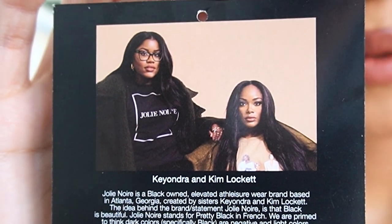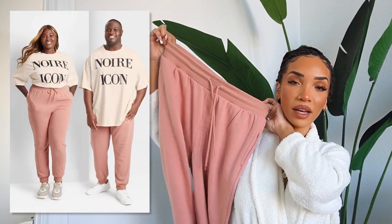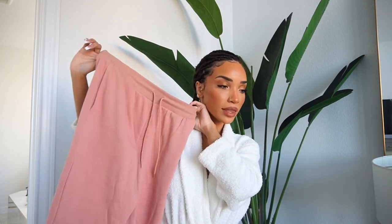I also have a couple of pieces from the Jolie Noir Black History Month limited-time collection at Target. Jolie Noir was founded by two sisters, Keandra and Kim Lockett, to diversify the fashion industry and show the diverse beauty of Black women — normalizing diversity and inclusion through an elevated athleisure brand. I have these shorts with a really pretty print and a great color palette, plus these joggers in one of my all-time favorite colors, a muted blush pink. They're so soft on the inside.